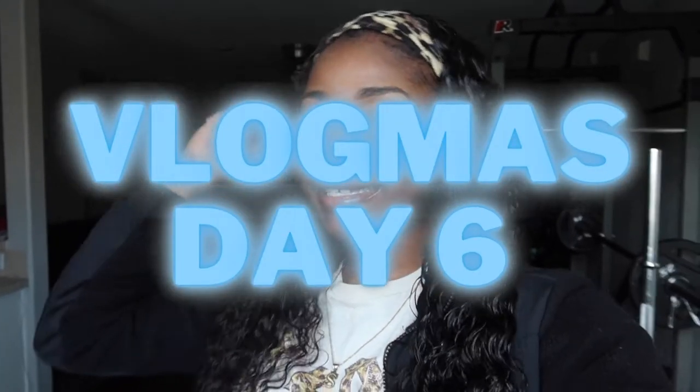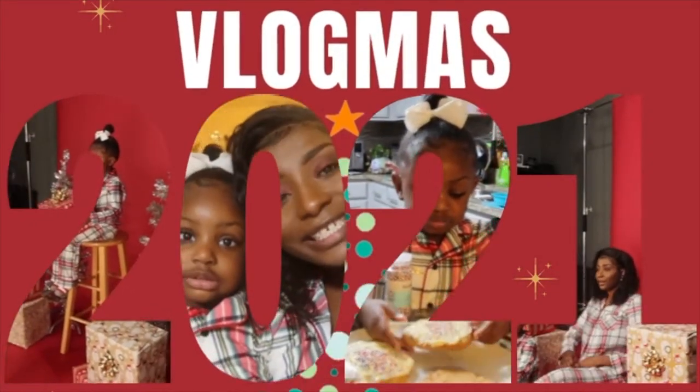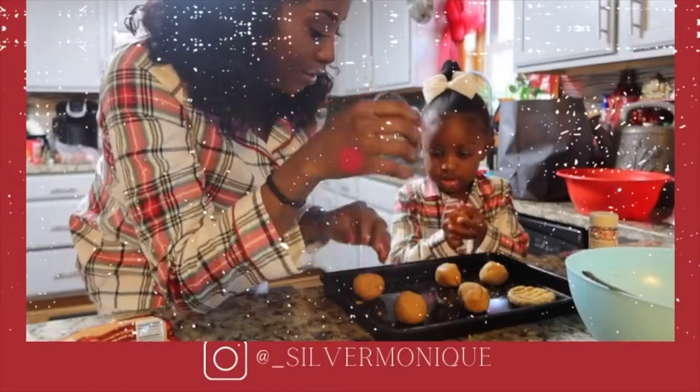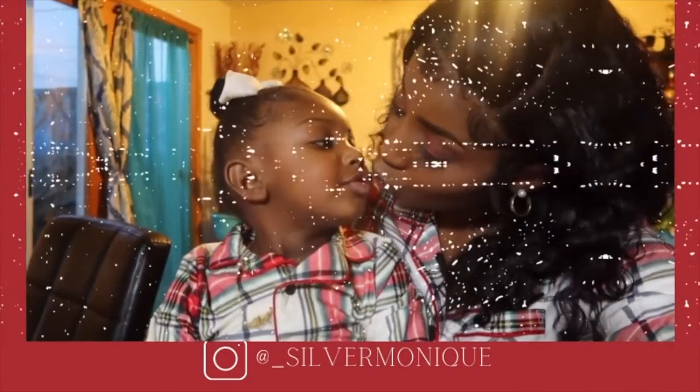It's Vlogmas Day 6! Hey, what is up you guys and welcome back to my channel. For today's video, as you can see from the title, I'm going to make my way to Starbucks because I see that they have some holiday items on their menu. I'm going to go ahead and test them out and review them and let you guys know how they taste. So without further ado, let's get this video started.